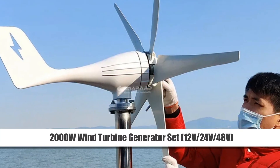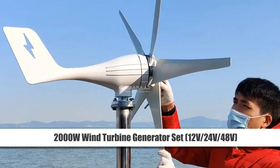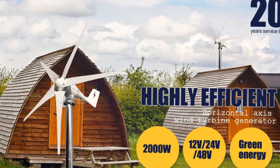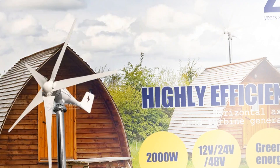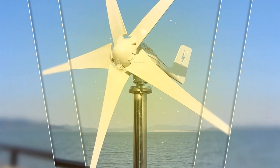Number 5: 2000W Wind Turbine Generator Set, 12V / 24V / 48V. Step into sustainable energy with the 2000W Wind Turbine Generator Set. Compatible with 12V, 24V, and 48V systems, this windmill promises adaptability and efficiency.